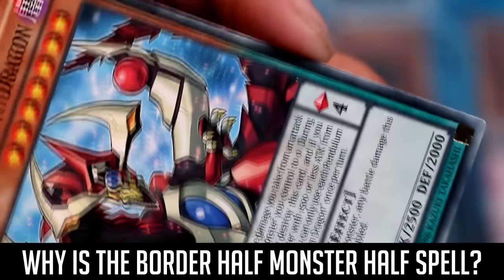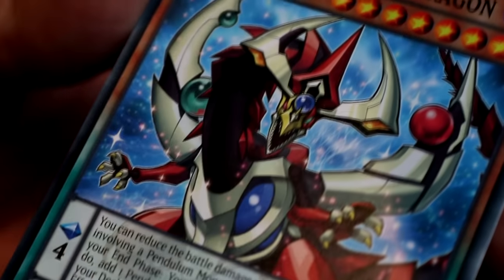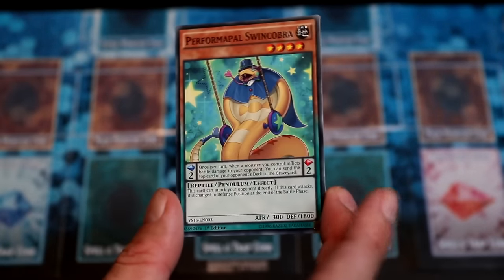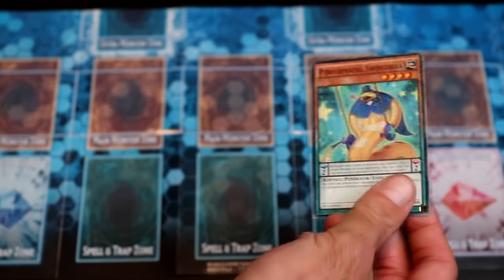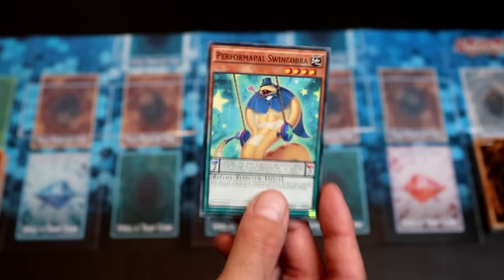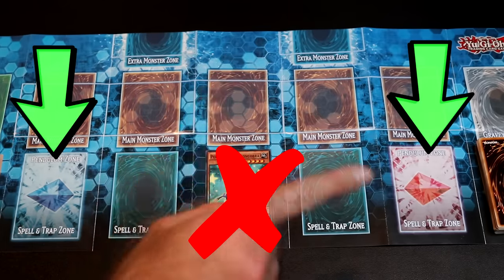Why is the border of a Pendulum Monster half monster, half spell? That's because a Pendulum Monster can be used in two ways. Let's say you have a Pendulum Monster in your hand. It can be used as either a monster card by summoning it like you would any other card, or it can be used as a spell card by activating it in one of the two Pendulum Zones. Note: Pendulum Monsters can only be activated in the Pendulum Zones.